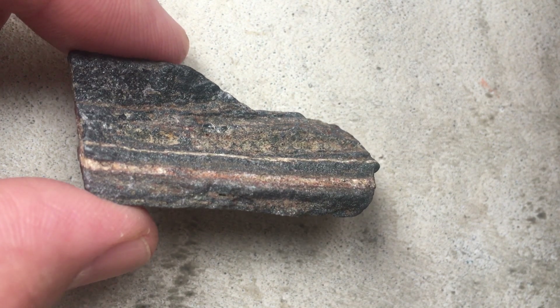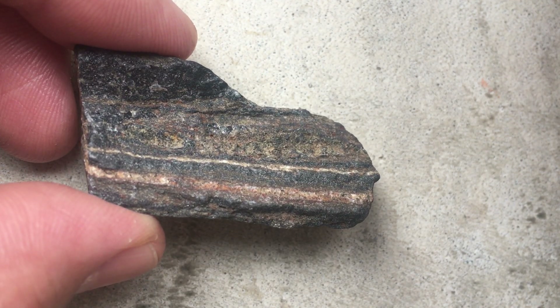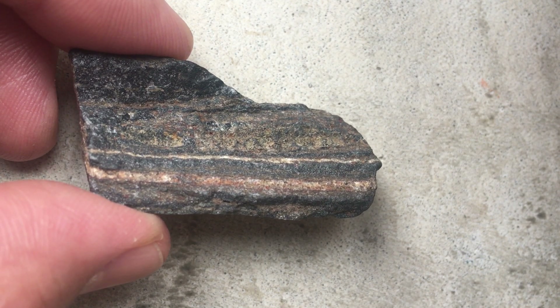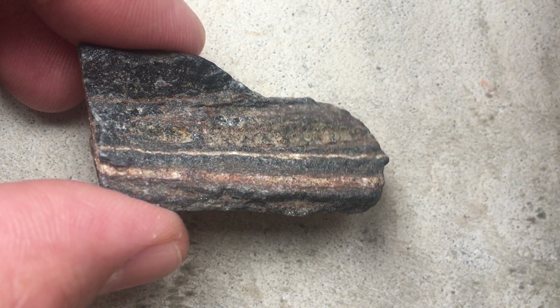In the banded iron formations, what we have are these dark layers of magnetite, which is Fe3O4, and hematite, which has a formula Fe2O3, and they're interleaved with lighter colored bands of chert, which is silicon dioxide or SiO2.